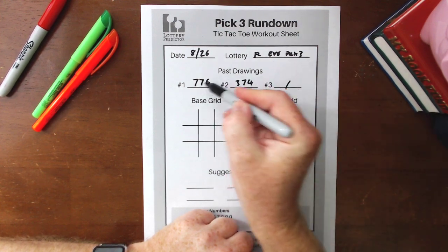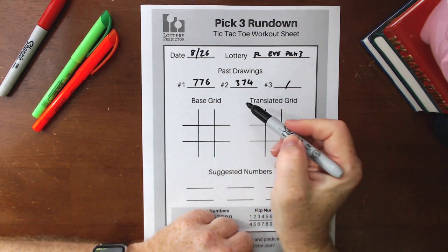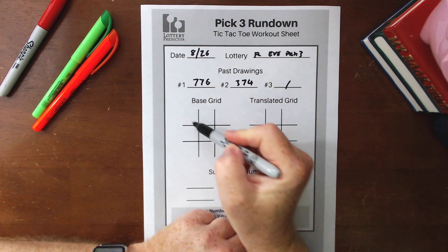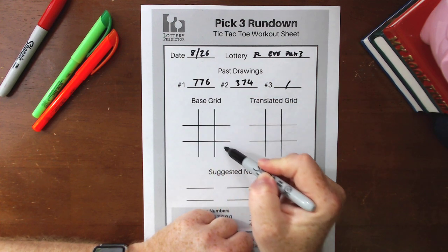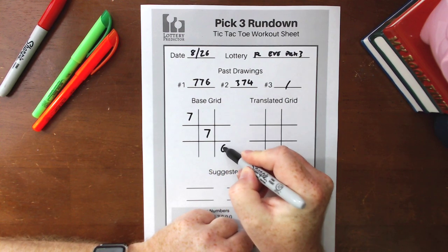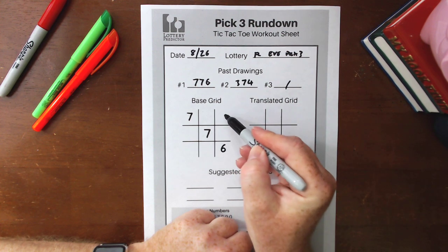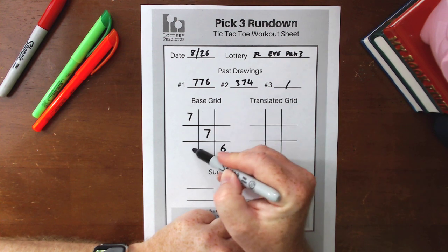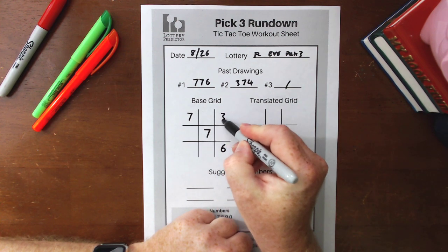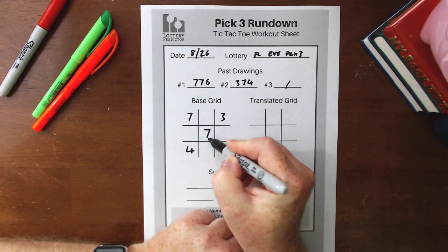Those two 7s in the middle are critical to making this rundown work, and you'll see why as I start to fill in the base grid. We've got our two results. We start with 7-7-6 and put it in our standard pattern top-left to bottom-right like so. Then we take 3-7-4 and put it from top-right to bottom-left. As you'll see, that's why it's very important to have the same middle number — because they share that middle spot.